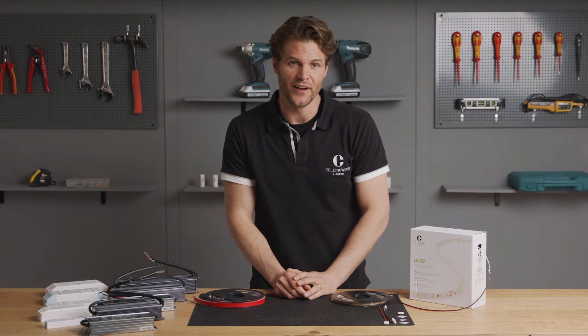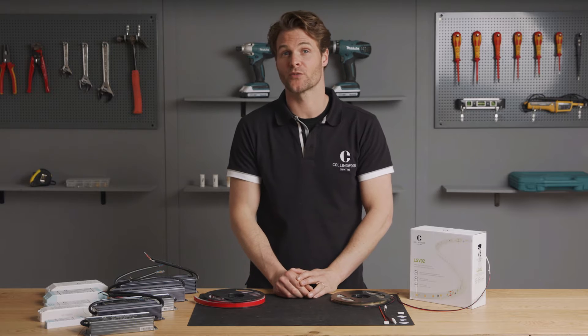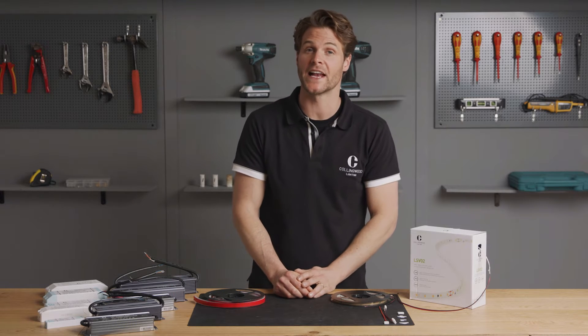Hi, I'm Jamie from Collingwood Lighting. In this video we're going to run through Collingwood's range of LED strip lights.